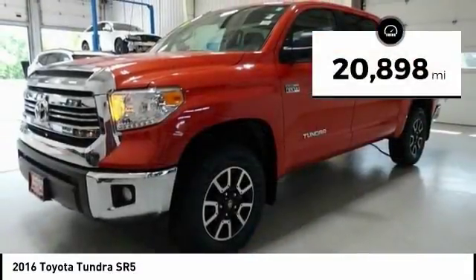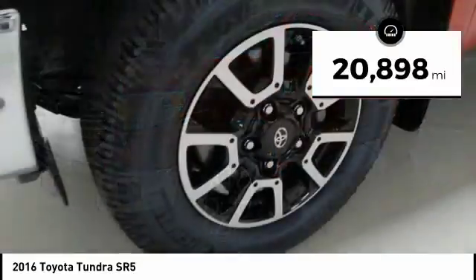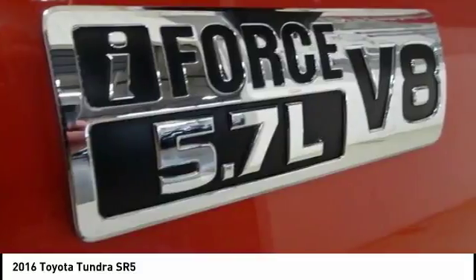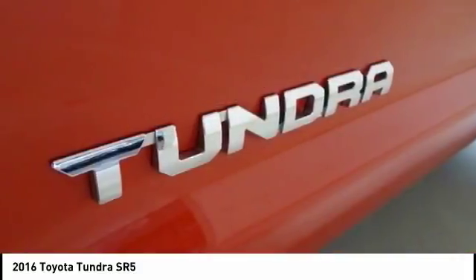This vehicle has less than 25,000 miles. Here are some of this vehicle's great options: traction control, air conditioning, dual airbags, power steering, and home link garage door opener.